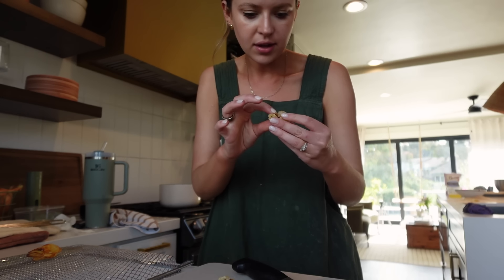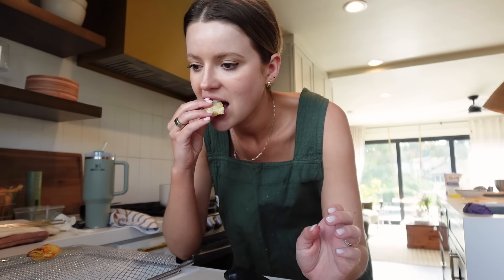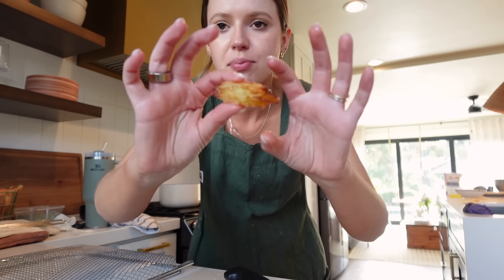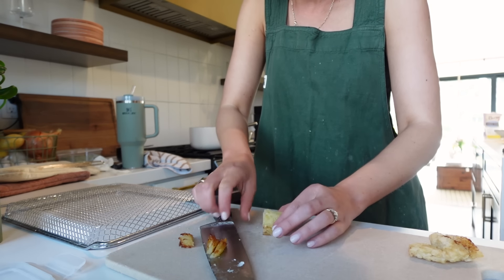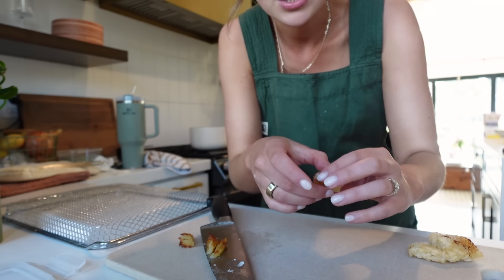Honestly though, the consistency on the inside isn't bad in terms of what I remember having at the restaurant. Egg whites make it weird — it's not the method. But what I'm curious about is if I can retroactively cut this into a cleaner shape and then second-fry it. We've lost a lot of height here, but now I can drop this back into the fryer and get a more precise shape.